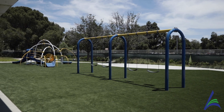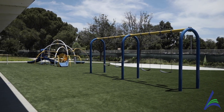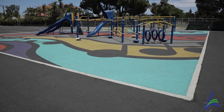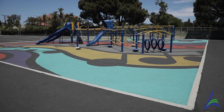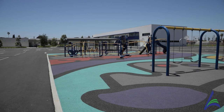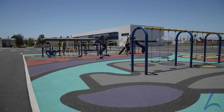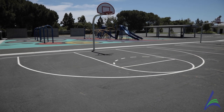There are brand new play structures and new artificial turf with safe footing for the students. We're now standing where the old relocatable portable village used to be — it's been re-imagined into a brand new play area with an exciting play structure, graphics on the ground that kids can explore, as well as new handball courts, a shade structure, and brand new basketball courts.